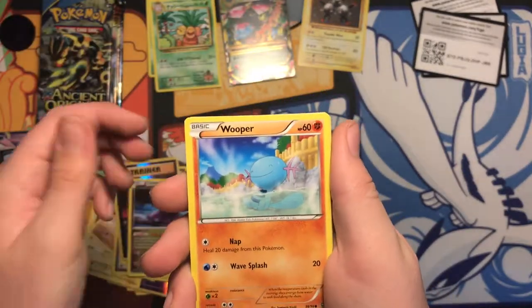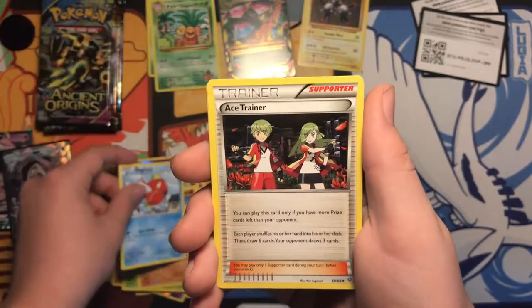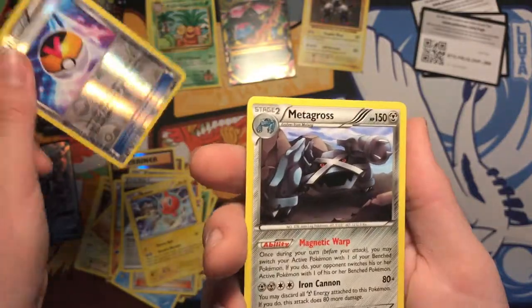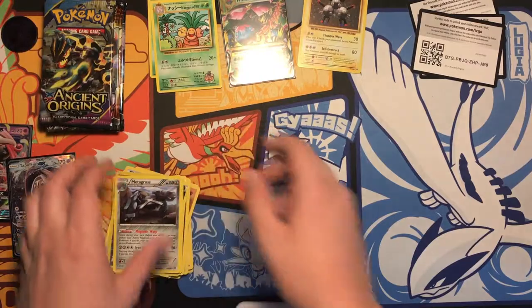Alright, we got a Goomy, Wooper, Spinarak, Quagsire, Magikarp, a trainer, Dangerous Energy, Rotom, reverse Level Ball, and a Metagross non-hollow rare. Alright, so that's our first bad pack if you want to call it bad.